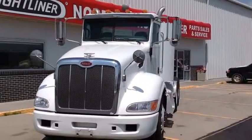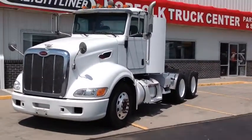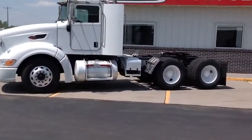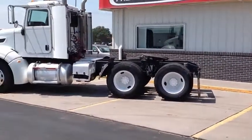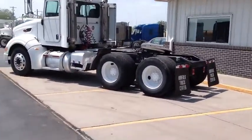Hey there, Dale Cavan with Norfolk Truck Center. Here we have one of three 2006 Pete 386 day cabs. These trucks are ranging in miles from mid 400,000 to mid 500,000, powered by a 435 horsepower Cat C15 engine and an easy to drive two pedal ultra shift with 1650 torque.